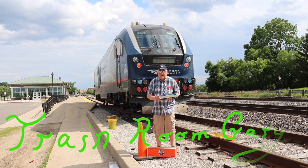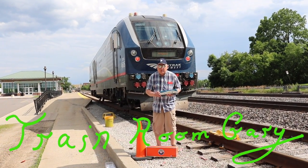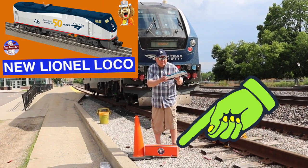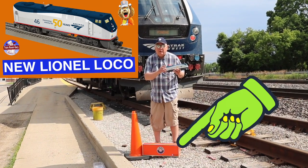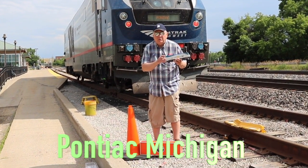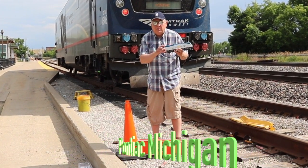Hi, I'm Freedom Gary and welcome to my YouTube channel. In this episode we're going to take a look at the Lionchief 2.0 New Genesis. This is the 50th anniversary locomotive. Right now I'm standing in front of the Amtrak Siemens Charger in Pontiac, Michigan at the Amtrak station. Let's go back to the train room and run this locomotive.